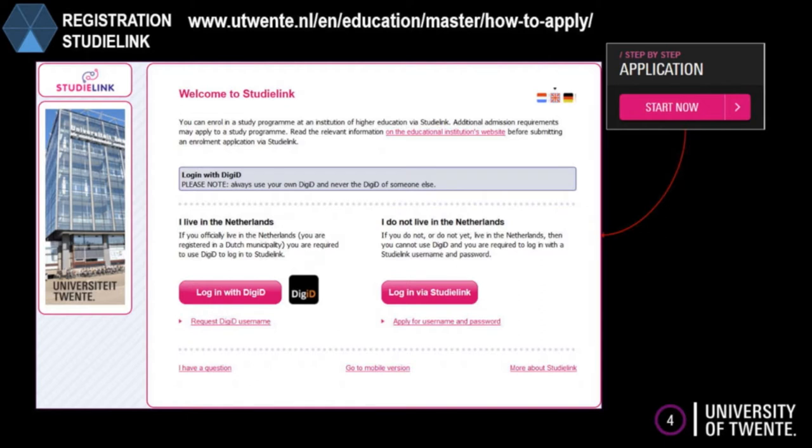Application can be done through StudyLink, which is very easily arranged online via our website and also via StudyLink.nl.